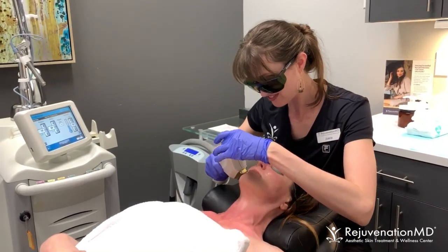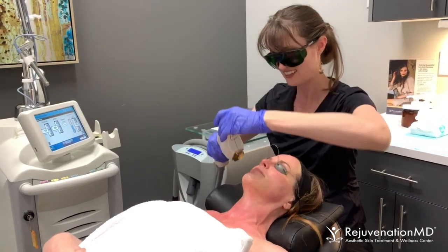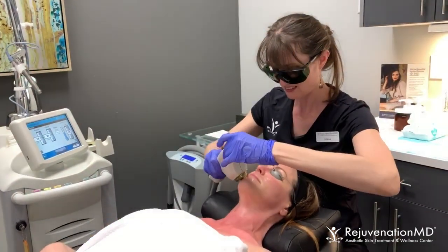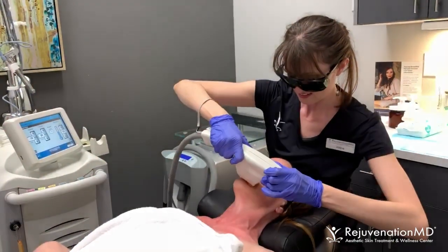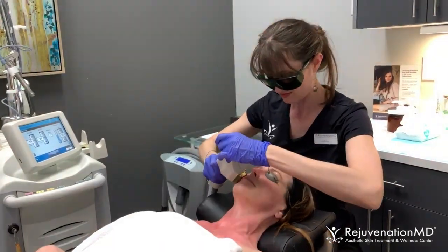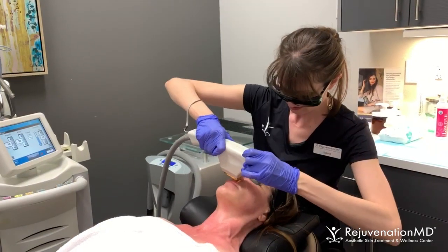Right now she's actually doing some wrinkle release type of settings so we can help get rid of some lines around the patient's eyes and lips, which is really spectacular. This treatment also will get rid of pigmentation, redness, and it'll help make collagen. So it has a lot of good reasons to do this for your skin.